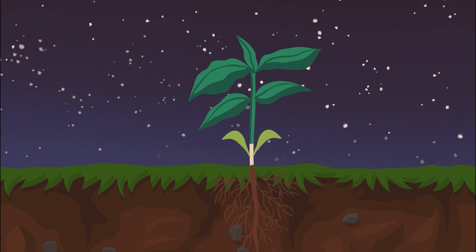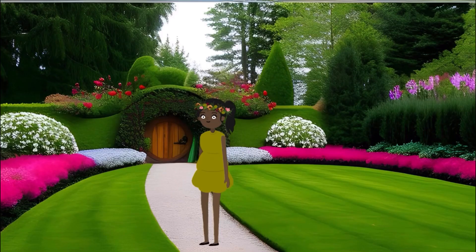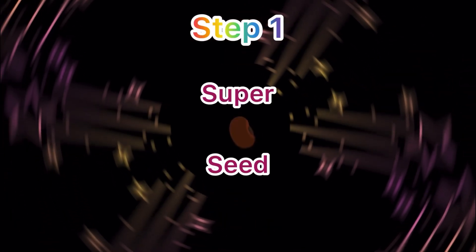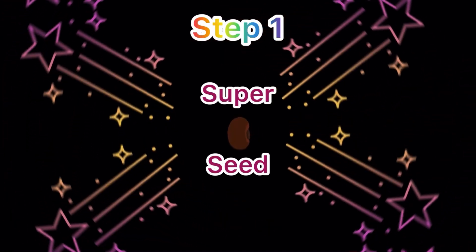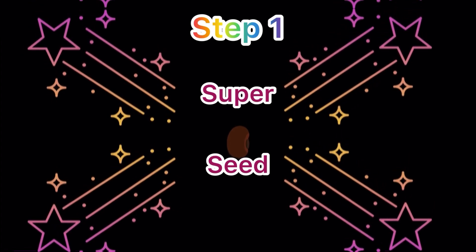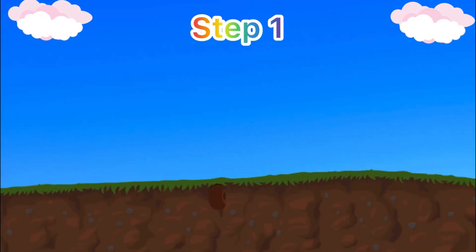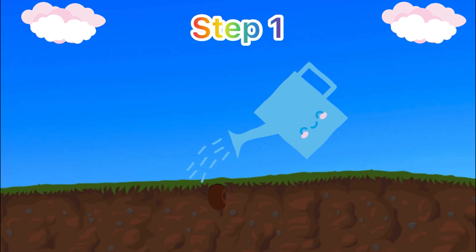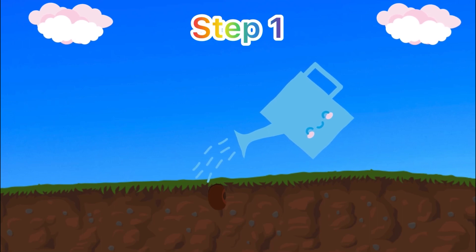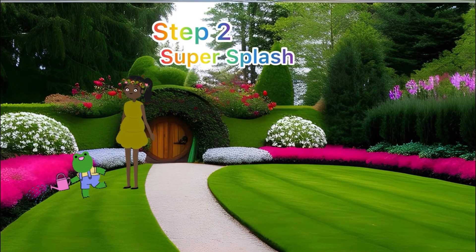They all start from teeny tiny seeds — can you believe it? Now let's see how that happens. Step one: the super seed! Inside this itty bitty seed lies a secret power. When we give it a cozy home in the soil and sprinkle it with water, something truly magical happens.